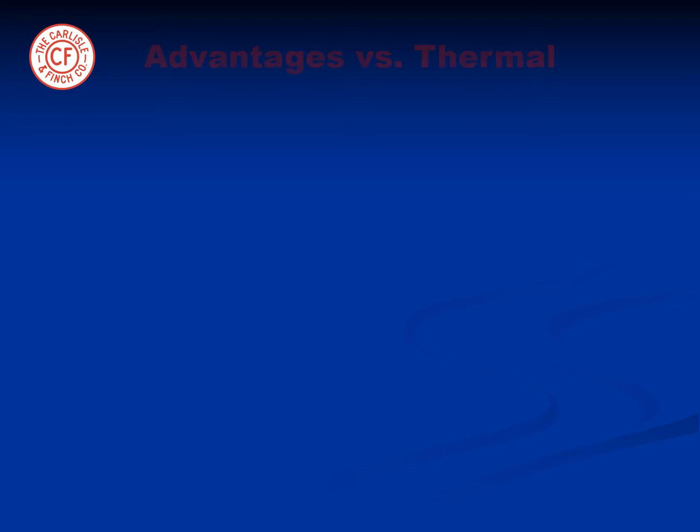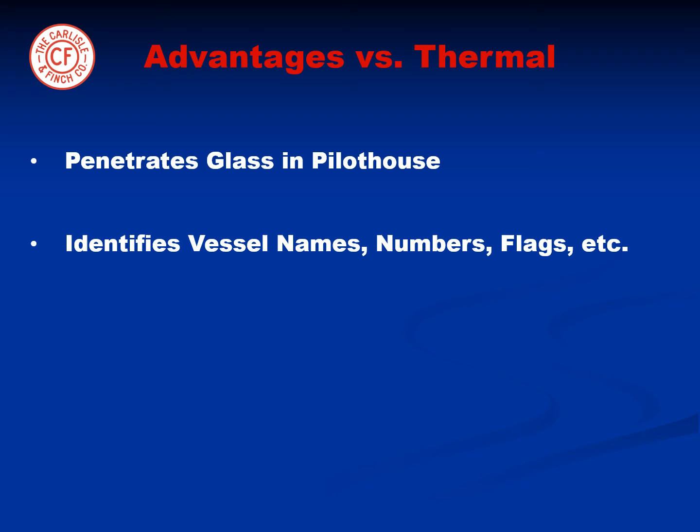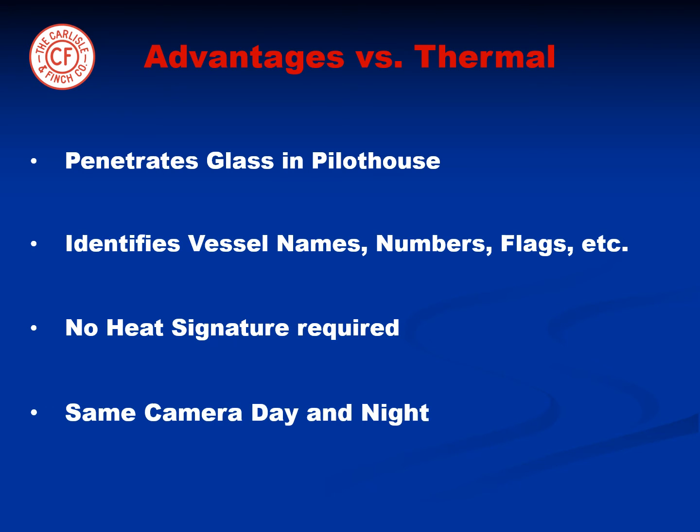Unlike thermal cameras, the infrared beam will penetrate glass and therefore covertly see into the pilot houses of other vessels. It can also read names and numbers and identify flags on vessels. In addition, floating objects can be seen more clearly because a heat signature is not required, and the same high resolution color camera can be used during the day as well as the night.